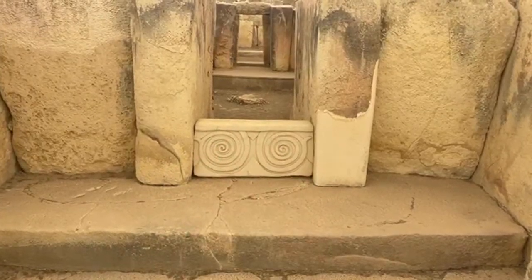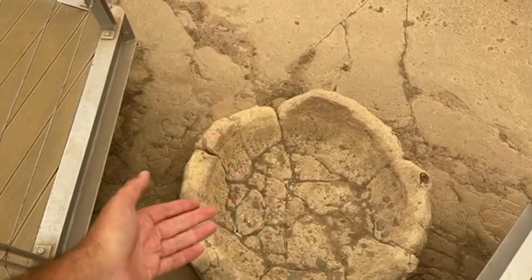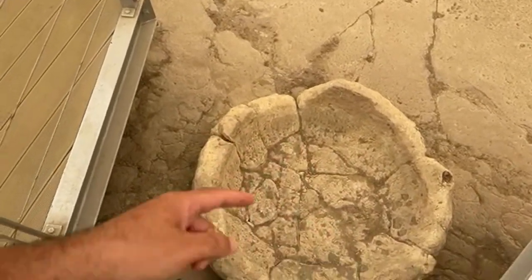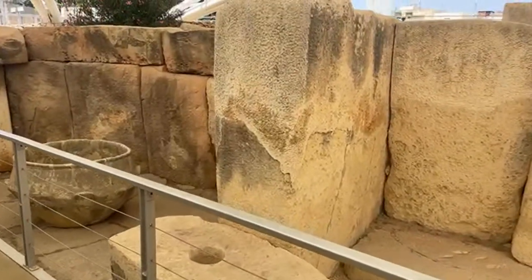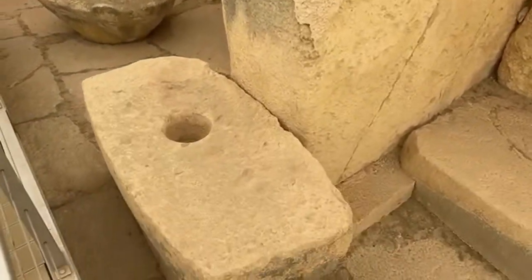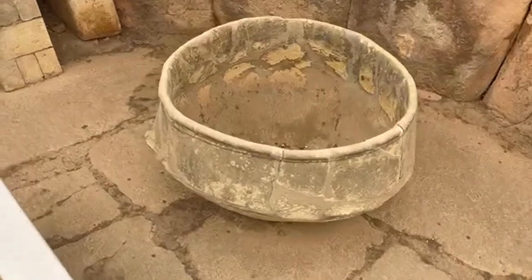This could have been used for bathing, or if there was water in here, it could have been used to observe the sky from above — you'd be able to observe the stars. We do know there are astronomical alignments at a lot of these sites here at Tarxien. So this was an advanced culture of people who had a great depth of understanding for the cosmos, the sky above, as well as the earth.